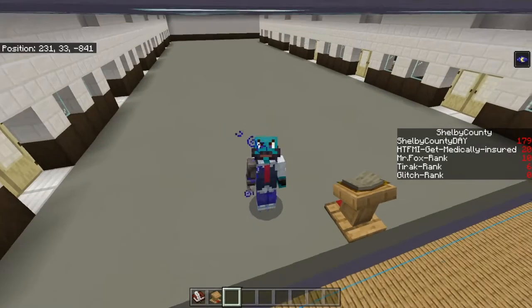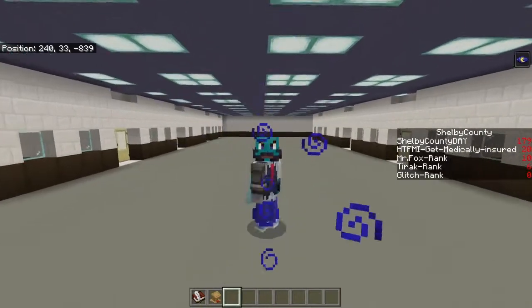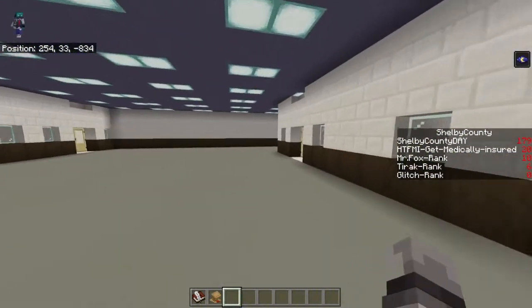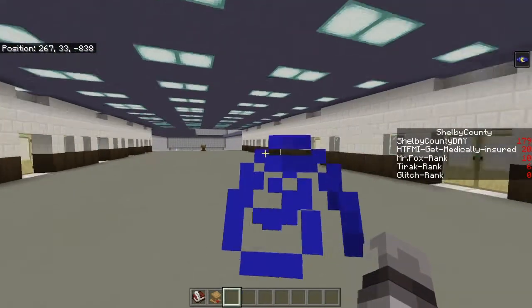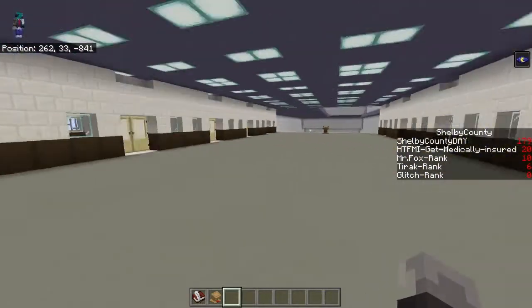Hello everyone, welcome back to Minecraft with me MrFox, and today I am in the cruise ship. Now, I just want to quickly address something — this is not how the cruise ship looked about an hour ago, because I just spent the last 40 minutes or so doing this on video, but the video got deleted.